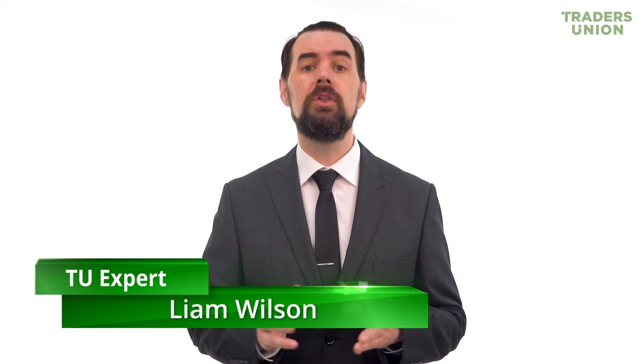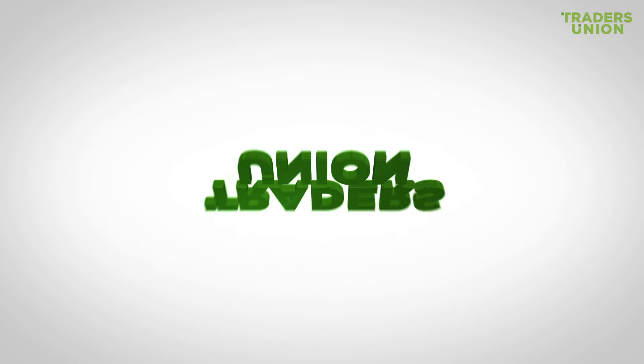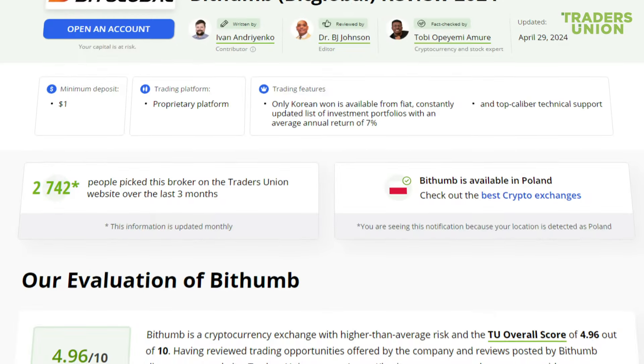Hello, I'm glad to welcome you on behalf of the Traders Union, the largest union of Forex traders in the world. Today, we will consider the best cryptocurrency exchanges. In this video, we'll speak about BitHum, BitGlobal cryptocurrency exchange.